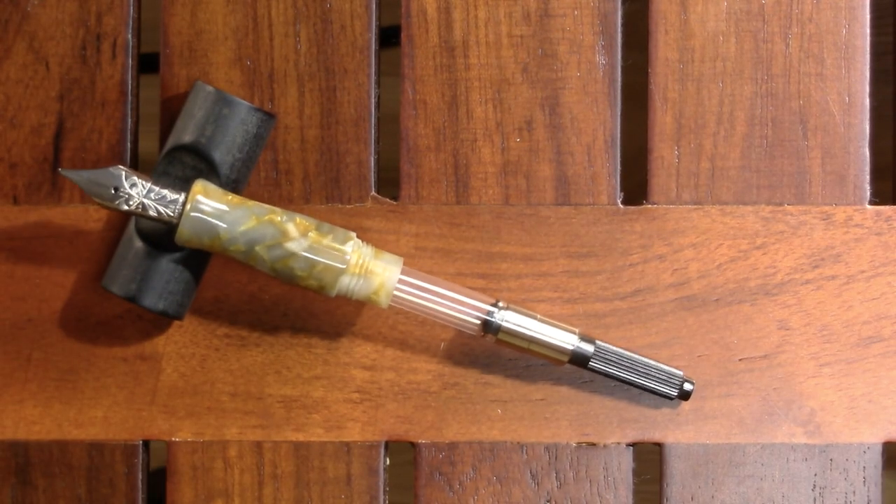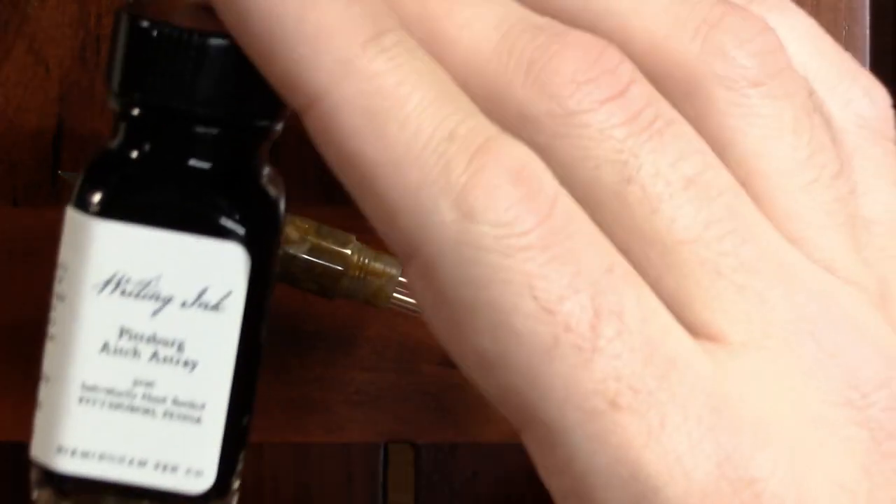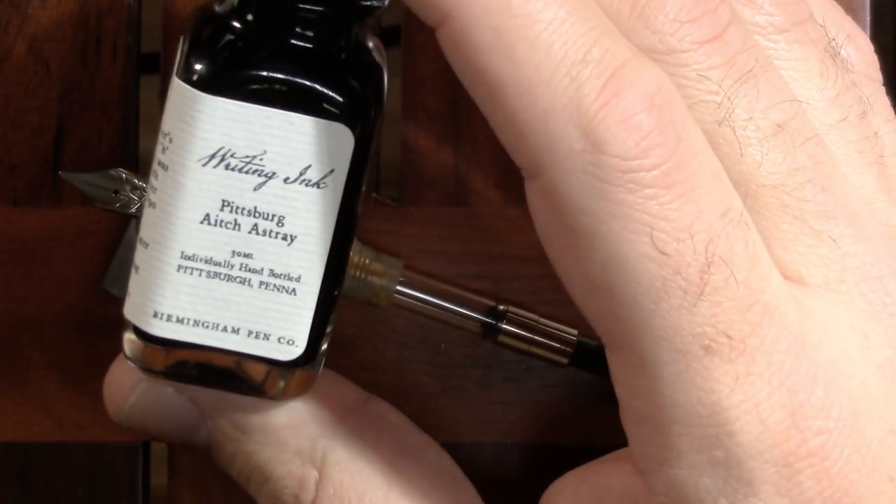I feel like I need an ink. I just looked down and thought, wait a second, I should use a Pittsburgh ink from Birmingham Pens.